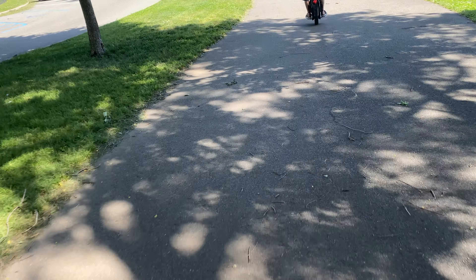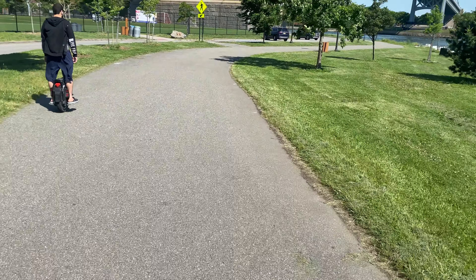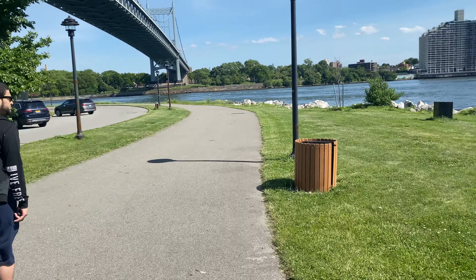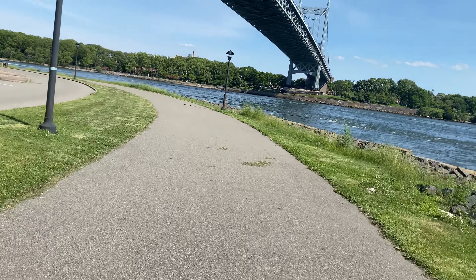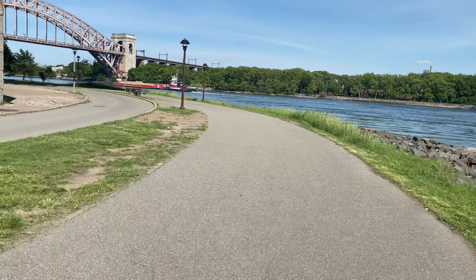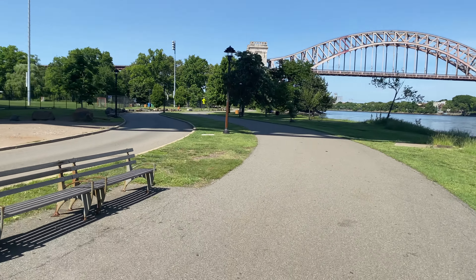Whoa, that was nuts. I like the yellow paint they put, though. It was a massive root growing underneath the asphalt, causing a huge speed bump with yellow spray paint around it, marking it for people. I remember that root — it's been there for a long time, been there forever. I guess they don't fix it. Maybe they can't.